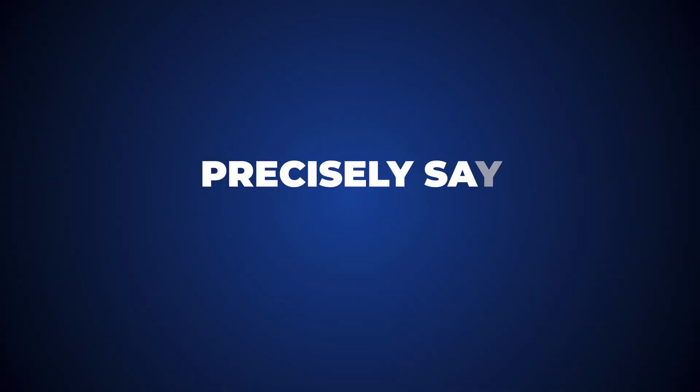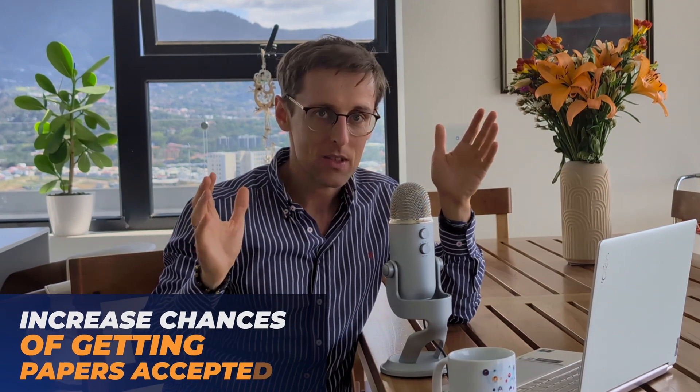Another example: the word 'get.' You can get a better salary, get data, get accepted into university, get your PhD, get your paper published — but there are much more specific and precise words you should use in papers. Words like 'obtain,' 'gain,' or 'graduate' rather than 'get a PhD.' The whole point is to look for words that specifically and precisely convey what you actually mean, rather than generic words usable in any context. This makes your language more precise and increases your chances of acceptance, because the novelty of your ideas will truly shine through your words.